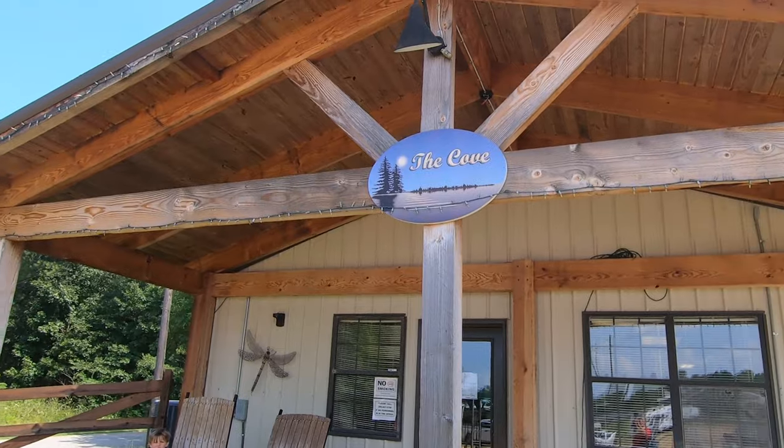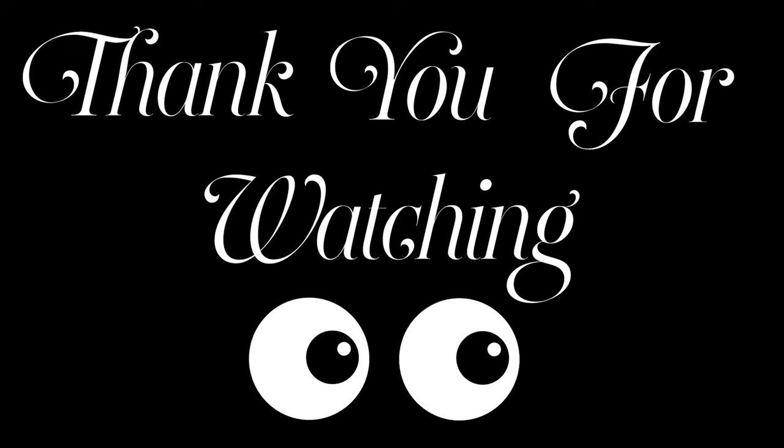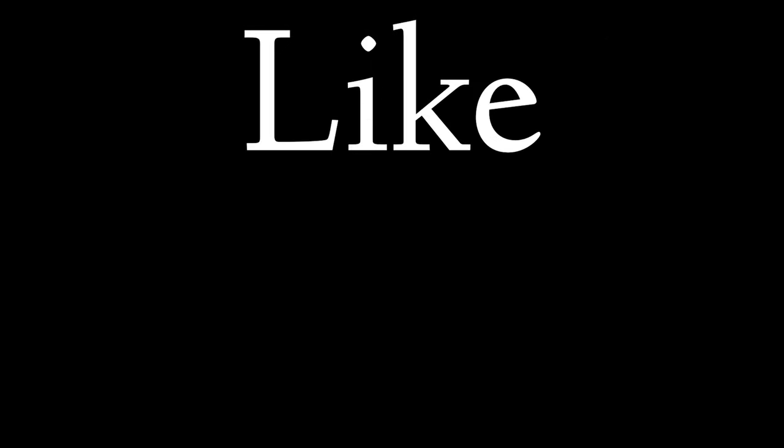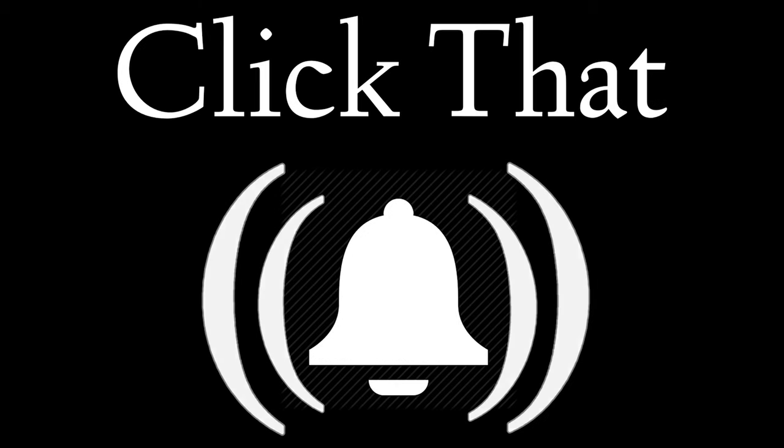I hope you enjoyed this review. We'd like to say welcome to all our new family. Please like and subscribe to enjoy more videos like this. Till next time — we'll see you next time.